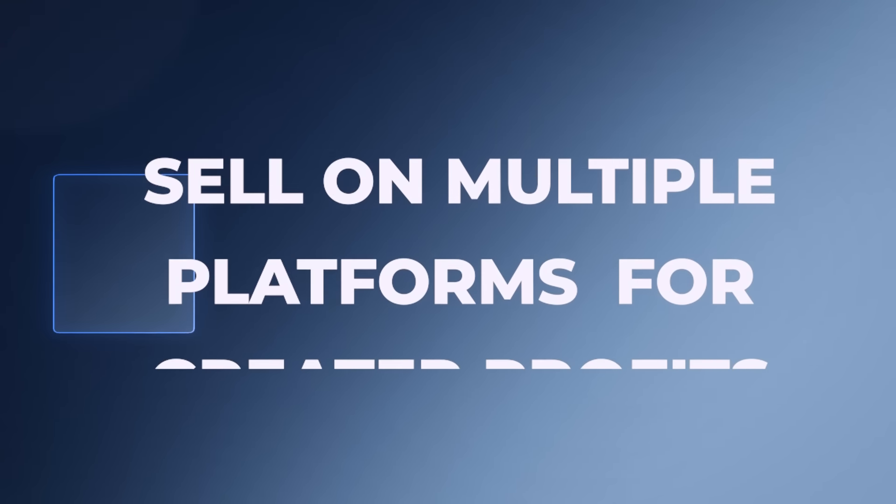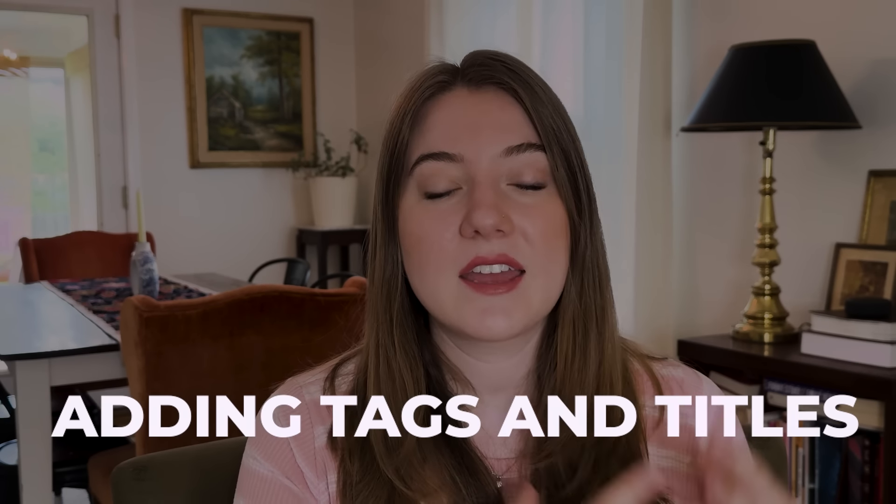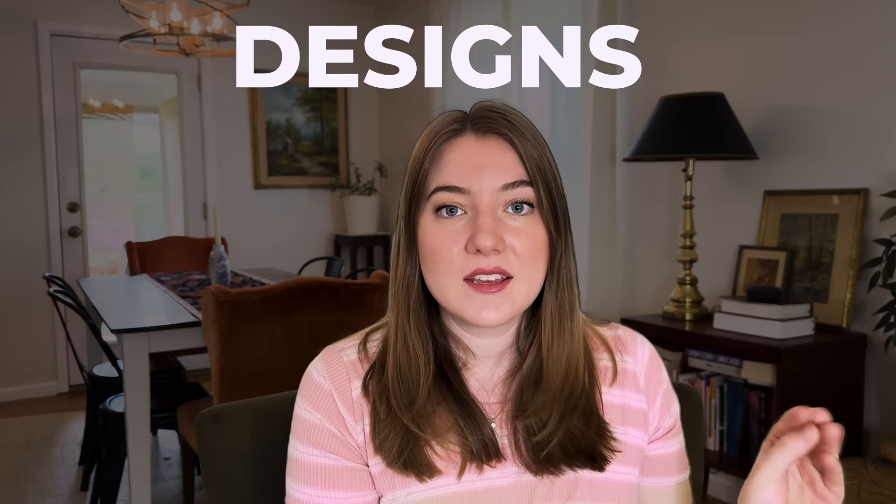The next hack is one I wish more new sellers would take advantage of — selling the same items on multiple different platforms. When you first get started it can be very overwhelming to learn just one platform, but once you've figured things out, it's really advantageous to add another place to sell. You've already spent so much time researching niches, making designs, writing titles and tags, and uploading items. If you can take all of that effort and just go through the upload process on three or four other sites, that could be huge for your business.